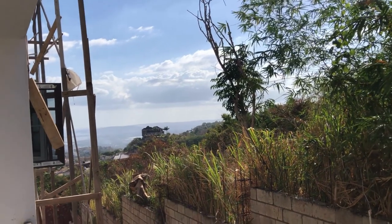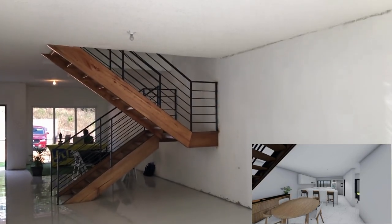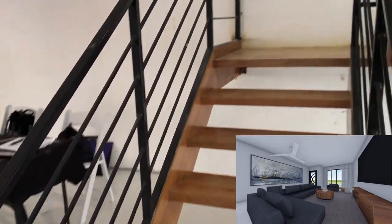The views are absolutely amazing and I'm not even upstairs yet. There's also a second door that provides access to the living room. So let's go back inside and take a look at the front of the living room space. Standing from the back, this is a very open-concept unit. Now we're going to head upstairs to tour the rest of the property.